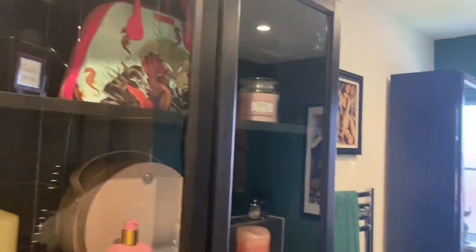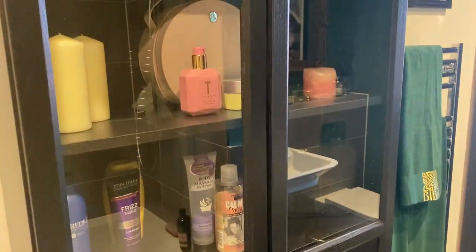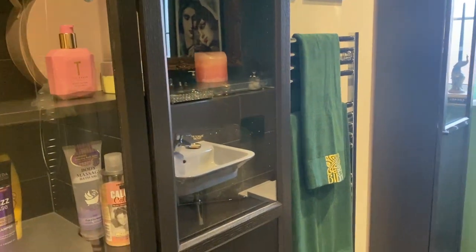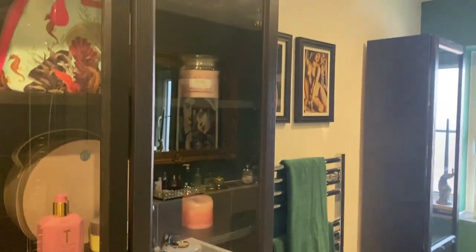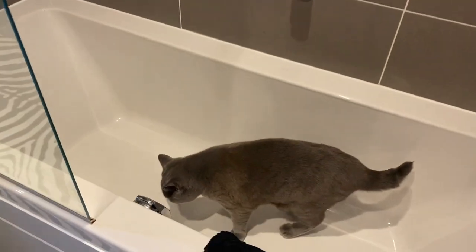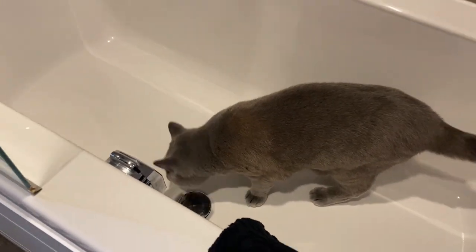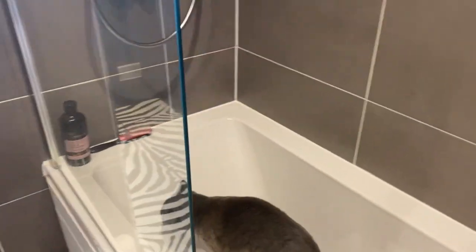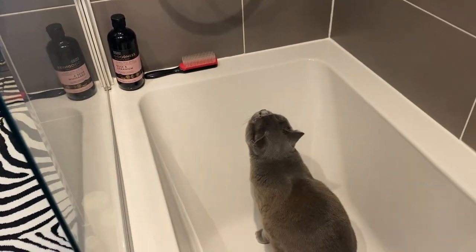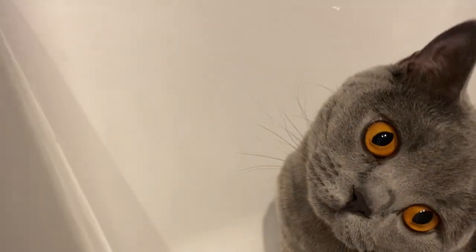Coming back to the bathroom tour — these two cabinets I bought on IKEA, I'll link them down below. As I said, they were originally bookcases but they work perfectly here. Just to show you what Nikita is up to — she's now in the bath! She's very mischievous, one year old, and she's a furball that I love.